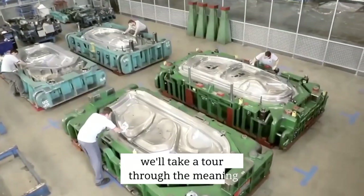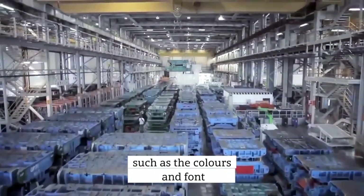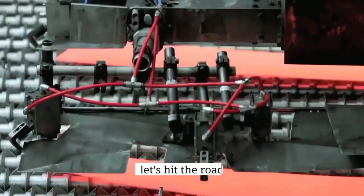We'll take a tour through the meaning, history, and elements of the Volkswagen logo, such as the colors and font, including the best car models that the brand has produced. Let's hit the road.